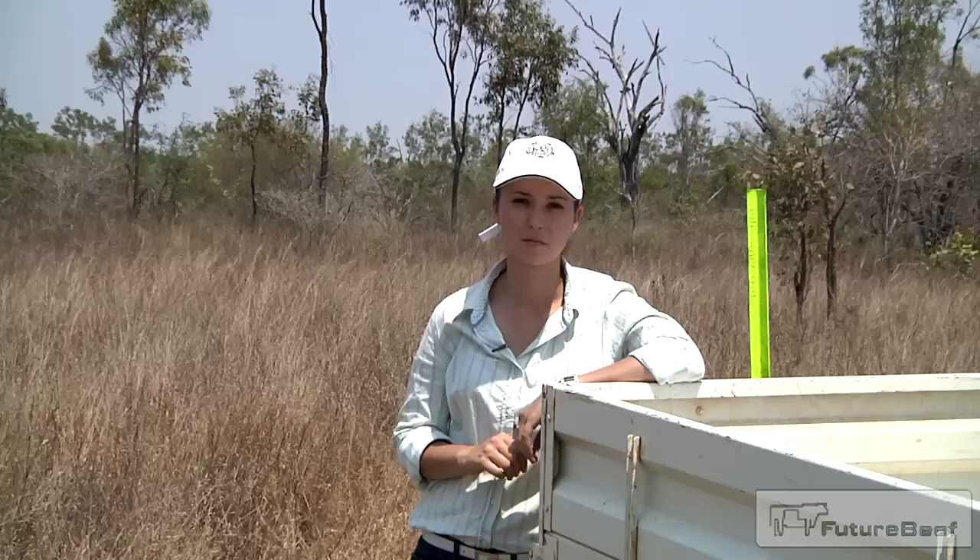That's it for photo monitoring. Thanks for watching. For further info, please feel free to contact any of the Beef Extension Officers at the Charters Towers Office in Queensland on 07 47 615150, or any Beef Extension Officer at your local DAF office.